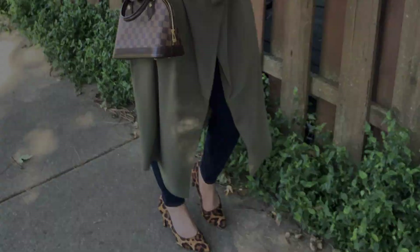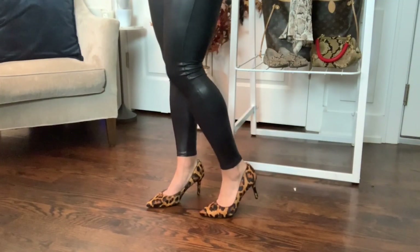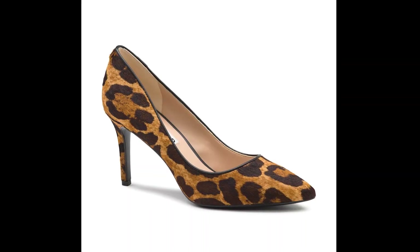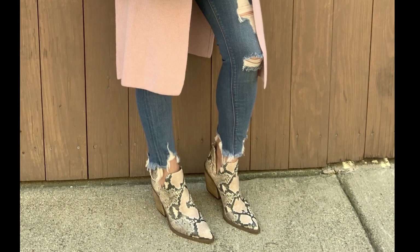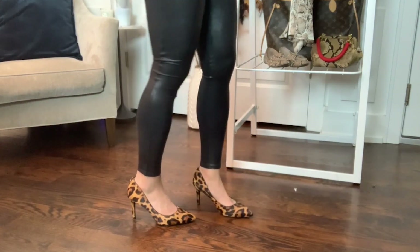Shoes. Start with a smaller dose of animal print in your accessories, but keep the rest of your outfit pretty neutral. I paired my leopard pumps with my favorite leather leggings. I included a couple different shoe options, including my favorite leopard pumps and booties. Love this.